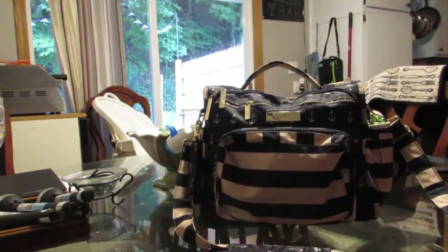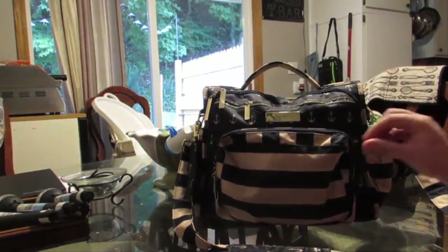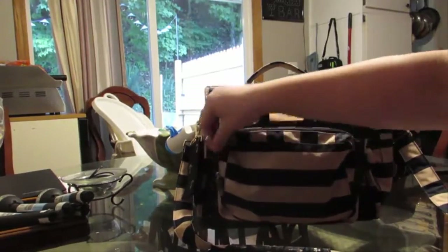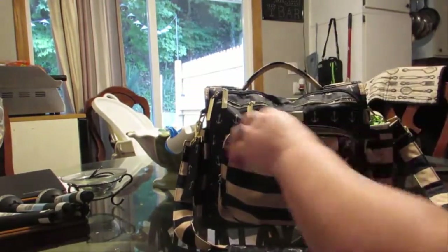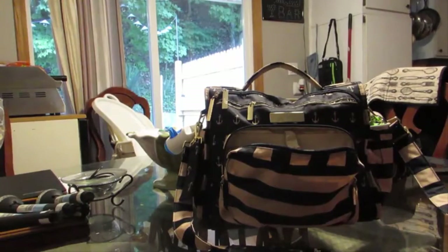This is definitely my favorite diaper bag in the whole entire universe. I've had it since April, and I decided to make my review just to kind of share it now that I've gotten used to it and all its neat little gadgets.